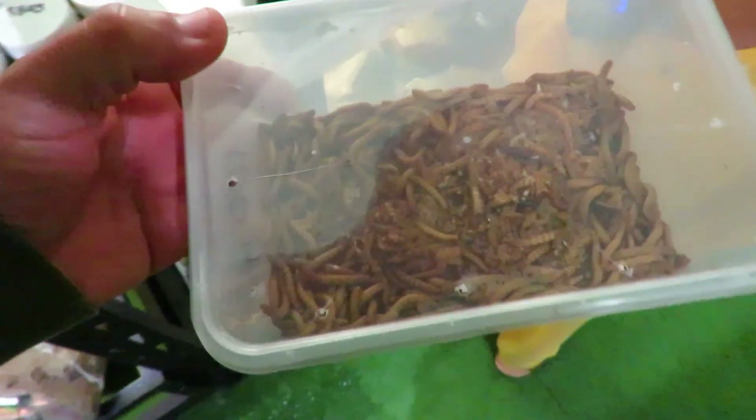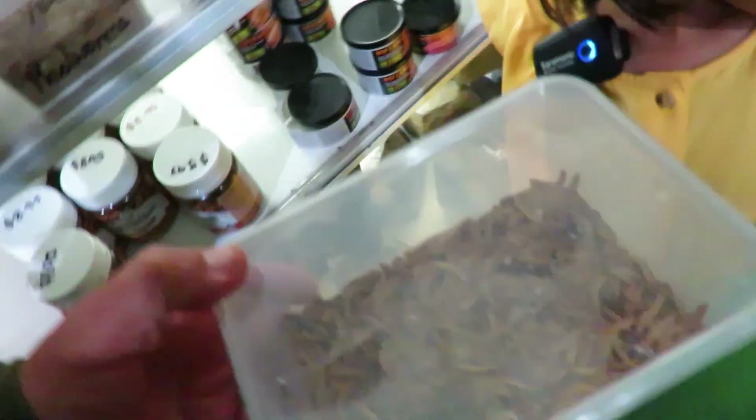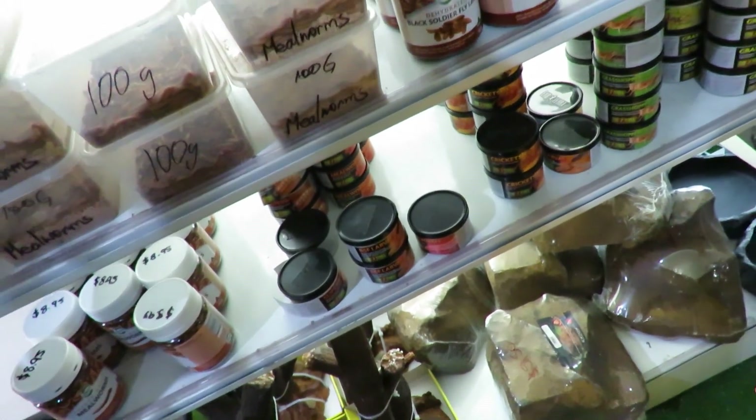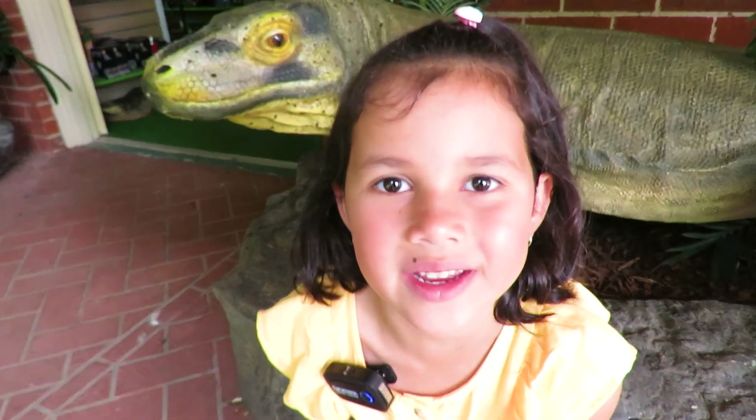Look at that. What's that? Mealworms. That's what they feed the lizards. And what's in here? What do you think? Crickets. Look at the crickets. Thanks for watching my video. Please subscribe. Bye!